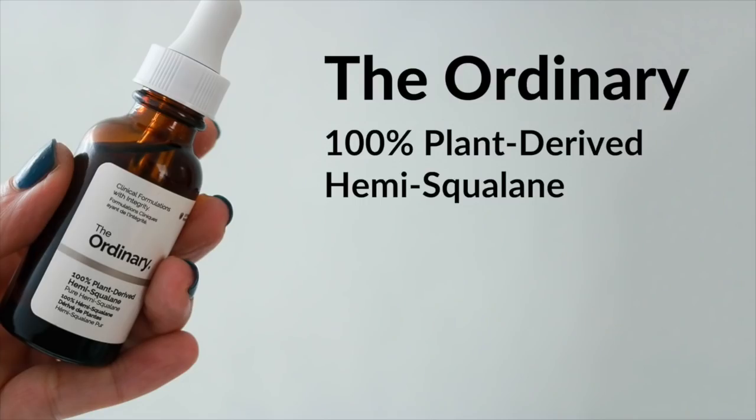After my quick shower, when my skin is still damp, I use a facial oil to moisturize. What I've been really liking is from The Ordinary — this is their 100% plant-derived hemisqualane oil. This is a very lightweight facial oil and I find it really good.